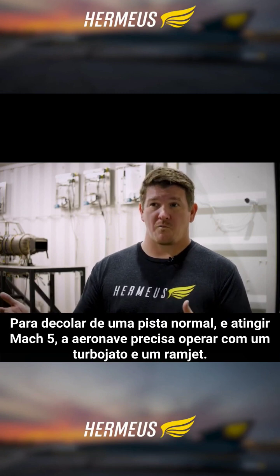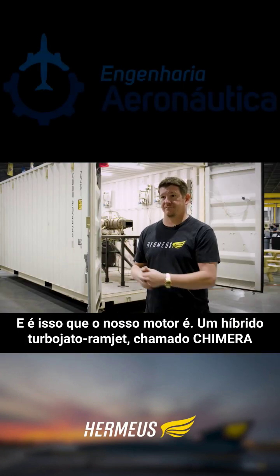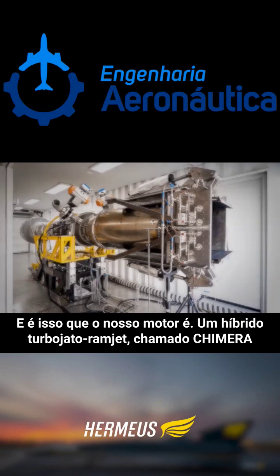So in order to take off on a regular runway and go to Mach 5, you need to operate on a turbojet and a ramjet. And that's what our engine is — it's a hybrid turbojet-ramjet engine called Chimera.